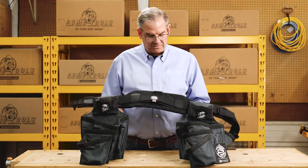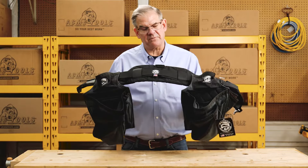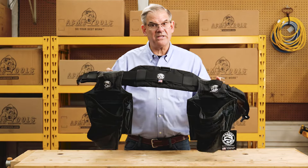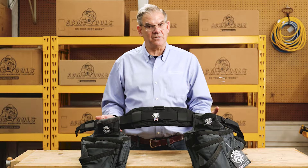The first thing you're going to notice when you pick up a Badger series tool belt is that it's going to be about 30% lighter than your leather counterpart. The reason for that is because this is made of full military-grade nylon, which is a lighter material than leather.